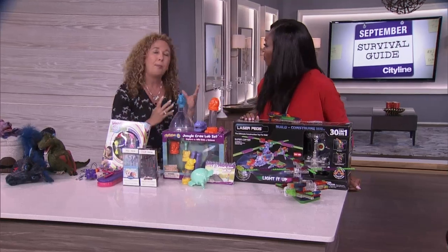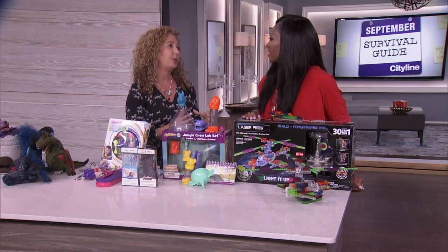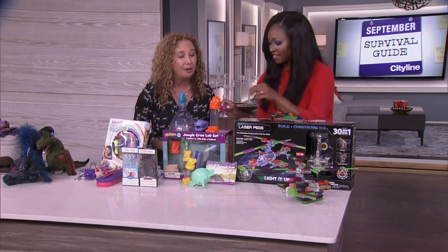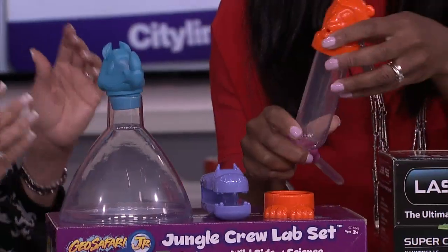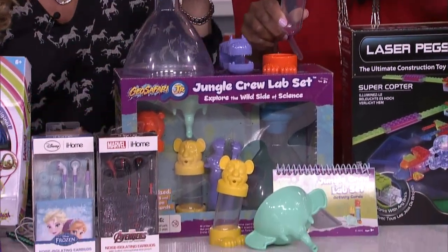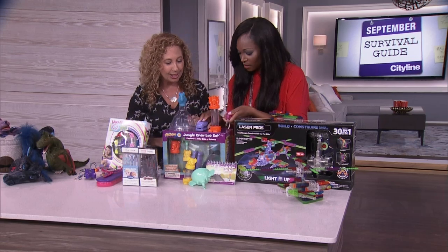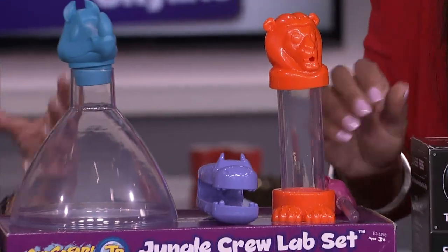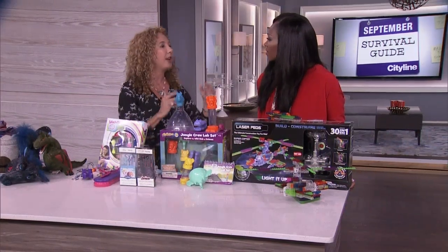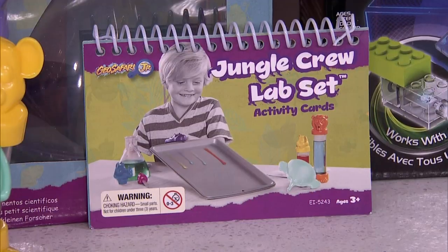So let's talk about STEM — one of the biggest buzzwords you'll hear all year long: Science, Technology, Engineering, and Mathematics. It's never too young to introduce kids to these subjects. We can start with something like the GeoSafari Junior Jungle Crew Lab Set. All of our scientific equipment with cute little jungle animals right on top — you've got test tubes, tweezers, and it comes with an activity booklet. There are about ten activities kids can find right in the kitchen or the backyard, all at home. There's also a little notepad where they write their observations, like a very good scientist.